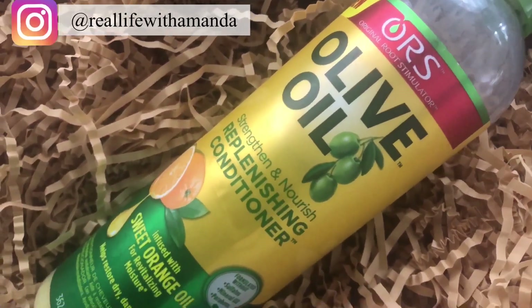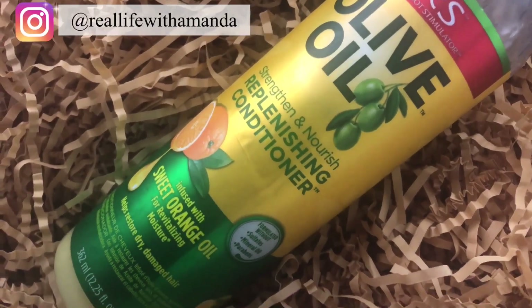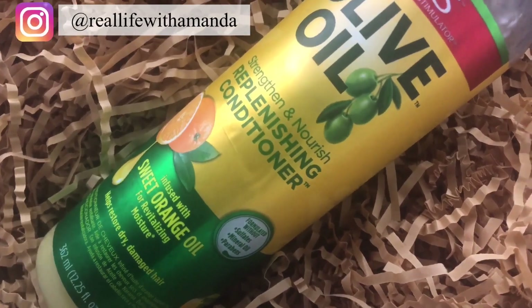Another favorite of mine that I've been using ever since my hair was relaxed is this ORS Strength and Nourish Replenishing Deep Conditioner. They recently came out with a new formula with sweet orange oil to make it a bit more moisturizing. This deep conditioner is a balance of protein and moisture, and I use this on a weekly basis in my routine. I know a lot of people cannot tolerate protein that often, but this has been working for me for over 10 years. I absolutely love this — a huge staple in my routine.